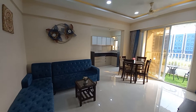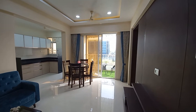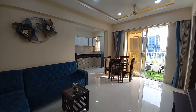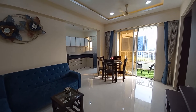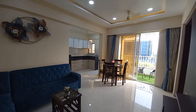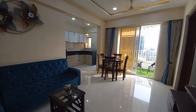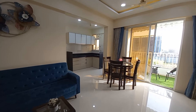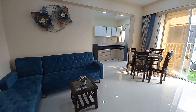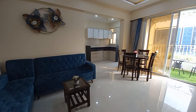Hello everyone, good afternoon. This is our project Serenity at Work Art near Kaspate Chowk — a prime location. This is a 1 BHK with a carpet area of 456 square feet. This is the living cum dining hall, which has a size of 15 feet by 10 feet.